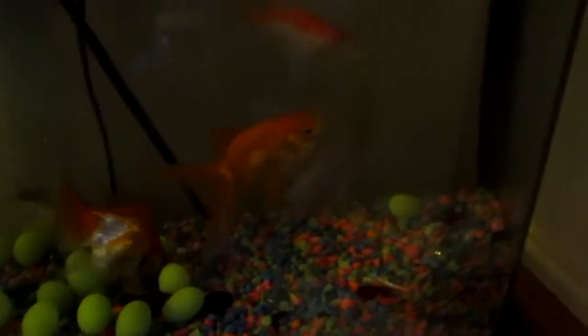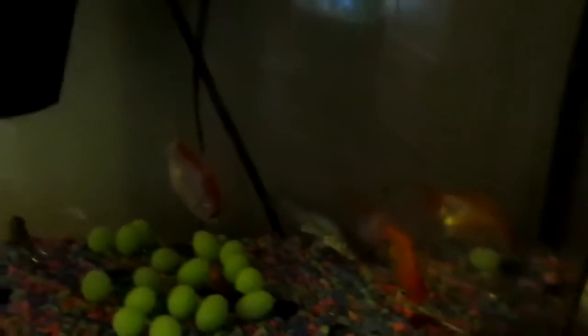Yeah, everyone's doing all right. None of the babies have died yet either in the bedroom tank, because everyone's happy. It's feeding time right now, if I didn't already tell you that.